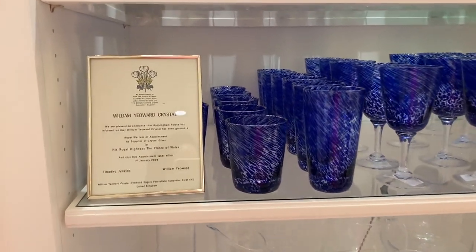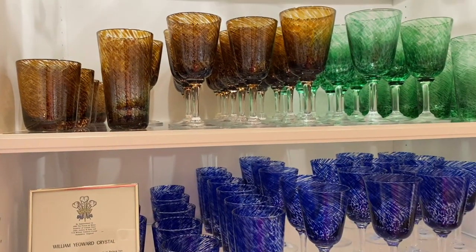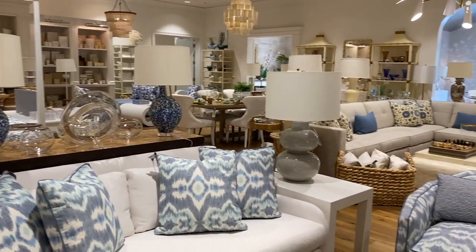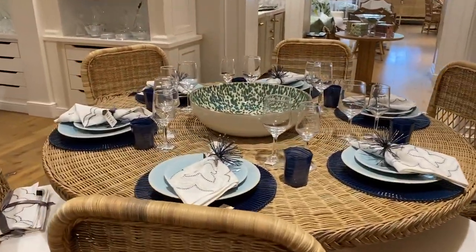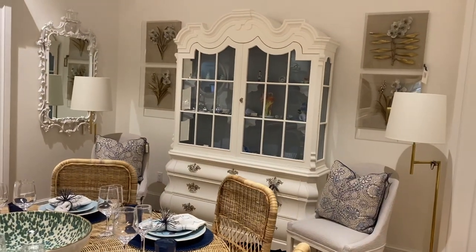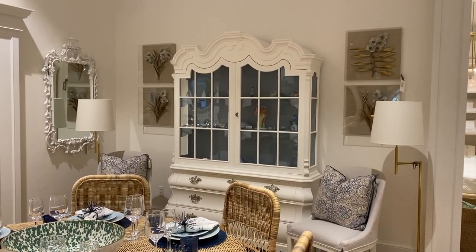This is William Yeoward Crystal — I discovered him about a year ago and I really love his crystal, so I was so excited to see that Hive was carrying it. There's also a tan table and a big bowl they had in the center. And this is one of my favorite areas — I love the hutch with the artwork on either side.